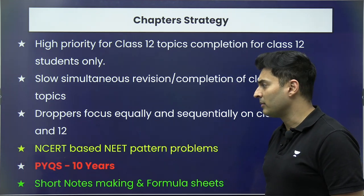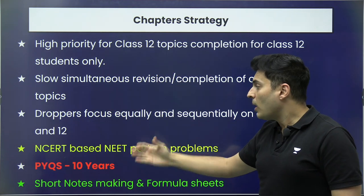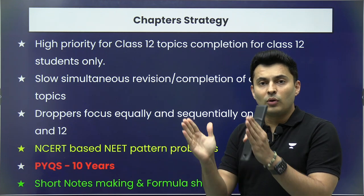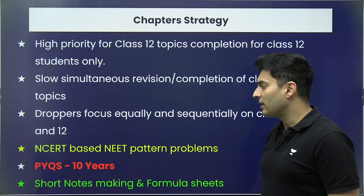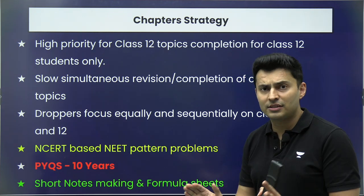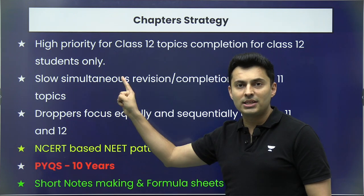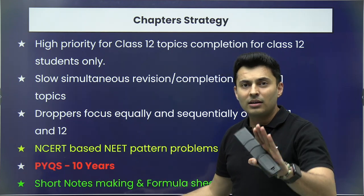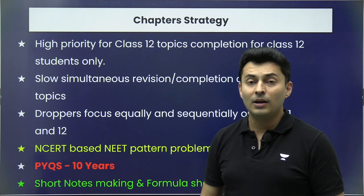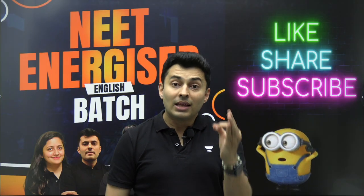If you're a dropper, you don't need to worry about board exams — focus equally on Class 11 and Class 12 syllabus. After covering the syllabus — whether through NCERT or a theory reference book — move to NCERT-based questions in the NEET pattern. Then go to PYQs (previous year questions). Notes, formula sheets, and mind maps should always come at the end, once you have a strong grip on the chapter. Never start reading and simultaneously making notes — that won't work out.